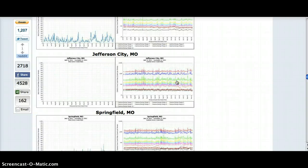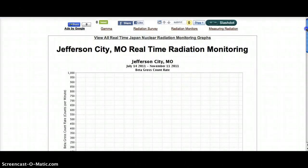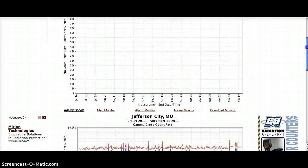It's an interesting one. The beta count has been disabled.